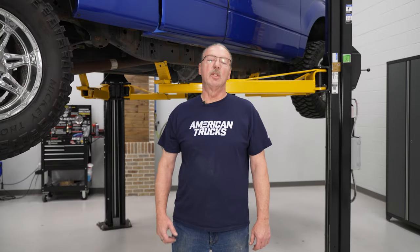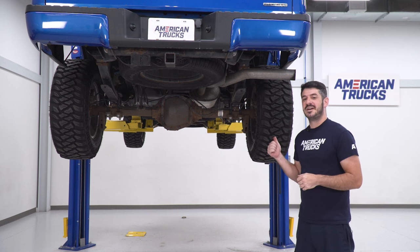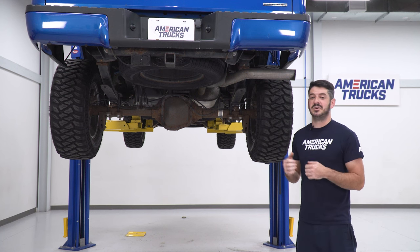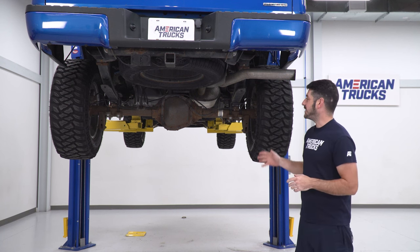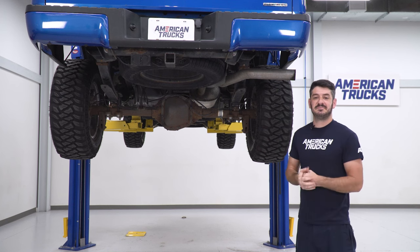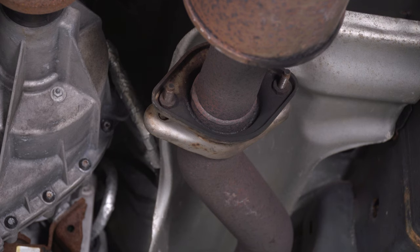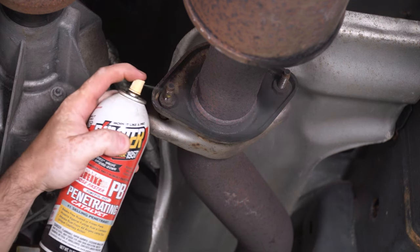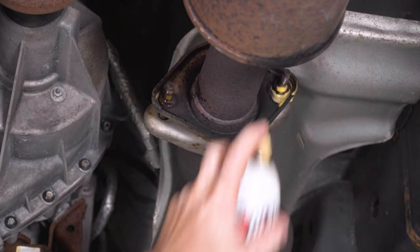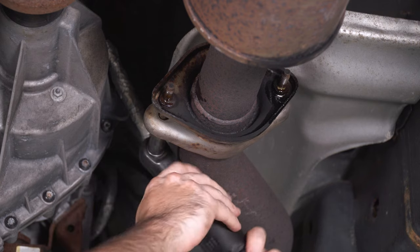Hi everyone. Today we're installing an exhaust system on our F-150, but first let's watch a short video on how to uninstall the stock system. The first step of this install is going to be to remove your factory exhaust system to make room for your new one. You're going to want to have your vehicle safely supported on either a lift or jack stands. I'm going to start by removing these two bolts here on the inlet flange — it's a good idea to hit them with a little bit of rust penetrant before you remove them. I'm going to use a 13 millimeter socket on my ratchet and remove the bolts.